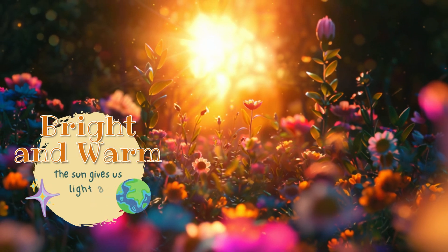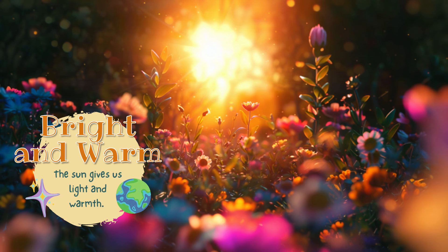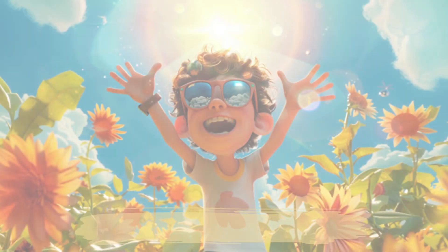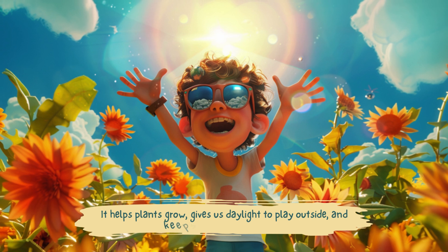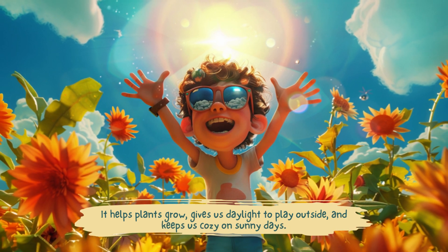Bright and warm. The sun gives us light and warmth. It helps plants grow, gives us daylight to play outside, and keeps us cozy on sunny days.